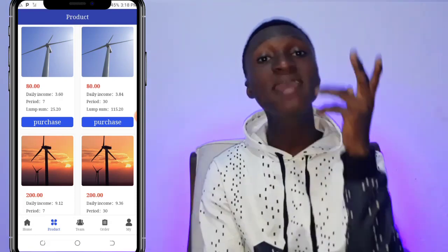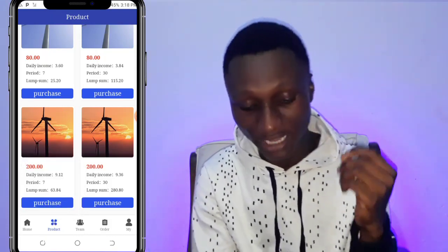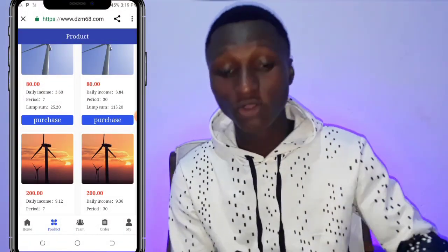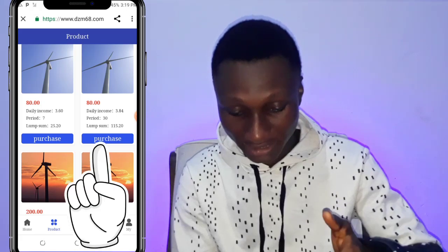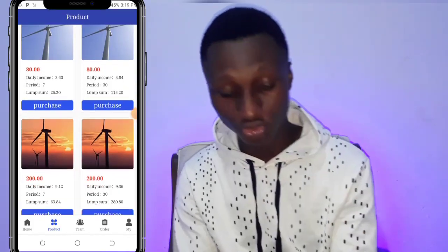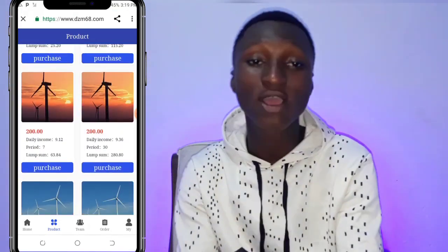So maybe that 25.20 Ghana cedis is the profit — meaning you get your 80 Ghana cedis back plus 25 Ghana cedis profit, totalling about 105 Ghana cedis by the end of seven days. There's also an 80 Ghana cedis option for 30 days earning 3.84 Ghana cedis per day. You can choose to buy at 80, 200, 500, or even 2000 Ghana cedis tiers — that's how you make money through this product investment model.